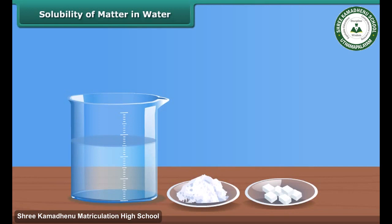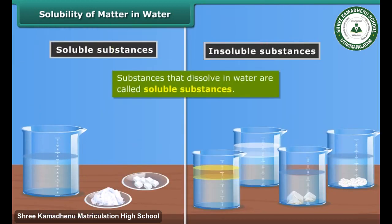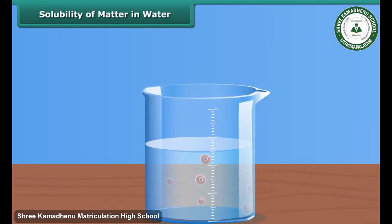She also notices that some substances do not dissolve in water, such as coconut oil, mustard oil, stone, marbles, etc. Substances that dissolve easily in water are called soluble substances. Substances that do not dissolve in water are called insoluble substances. Some gases are also soluble in water, such as oxygen. Oxygen dissolved in water helps aquatic animals survive.